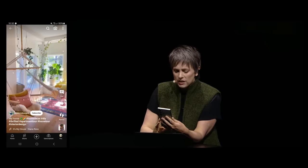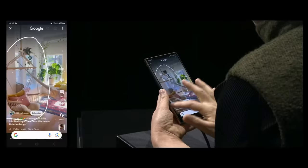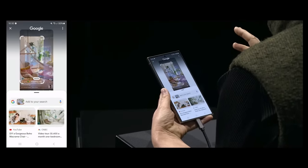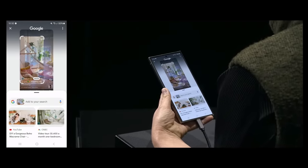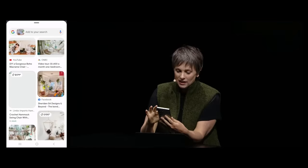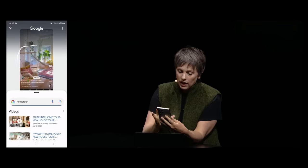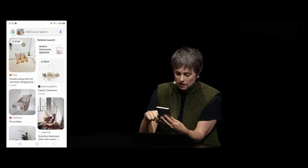Even if you wouldn't know what to say to describe what you're seeing, with Circle to Search you long press the home button, circle the item over the video, and results pop up with different options. You can recircle to find even more options and click on any of them. It's just so magical — you can learn more about anything you see.